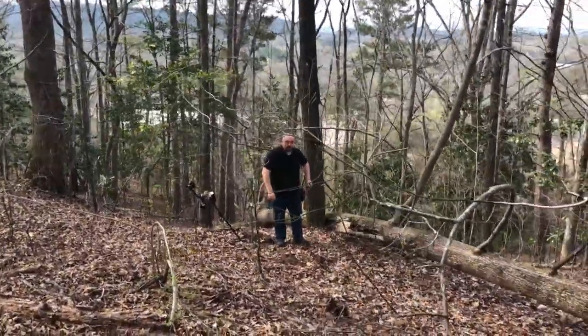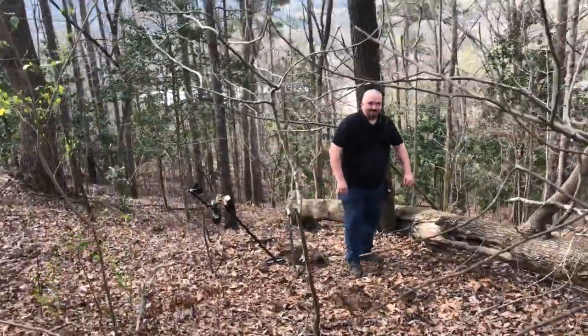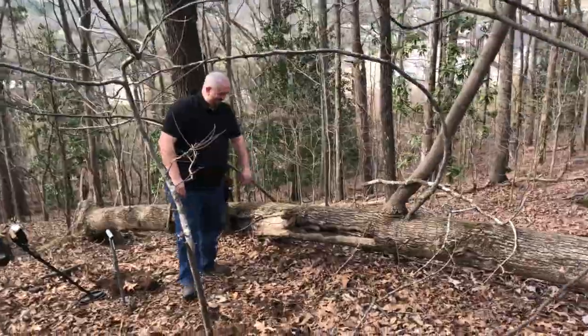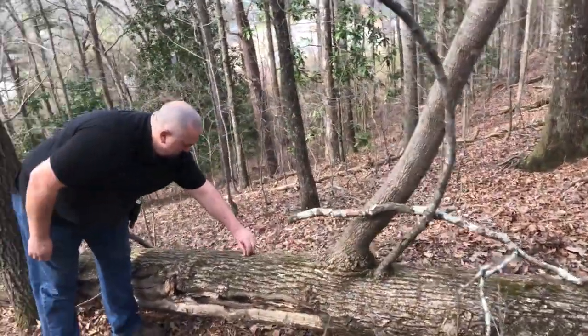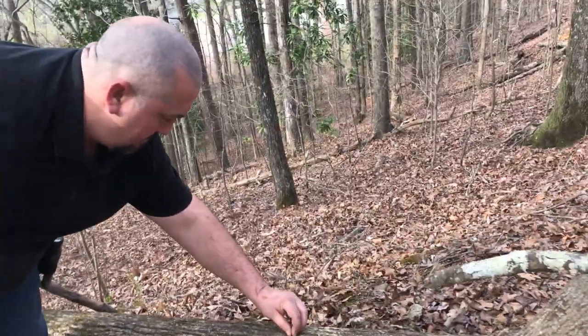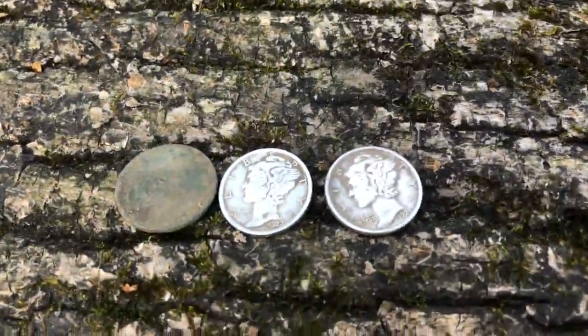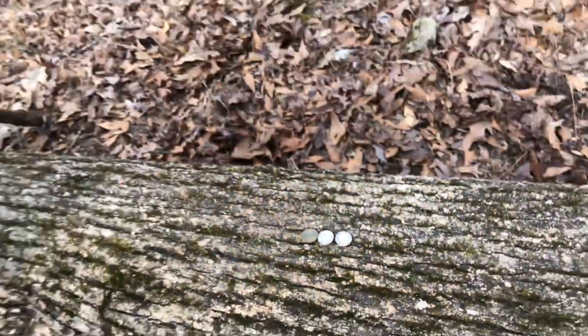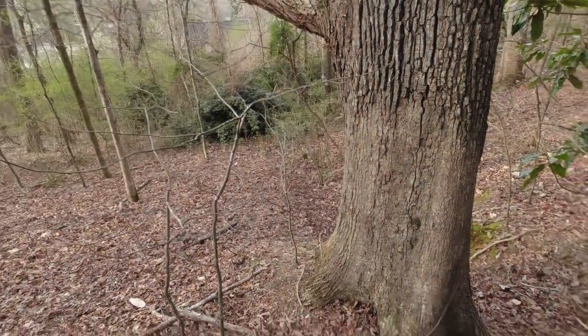You see that fellow right there? That is my buddy Jeff, and he has a big grin on his face for a reason. Up until this point, silver coins had eluded him — but today, if you can believe it, he got two of them. Man, that is awesome — huge congratulations, buddy. Right up under this old tree.